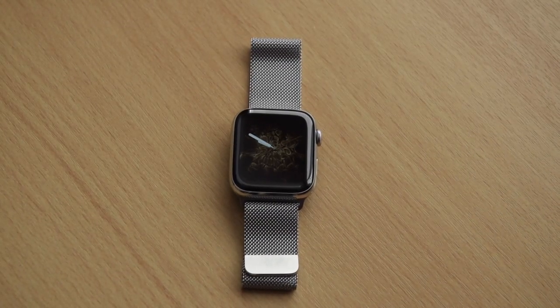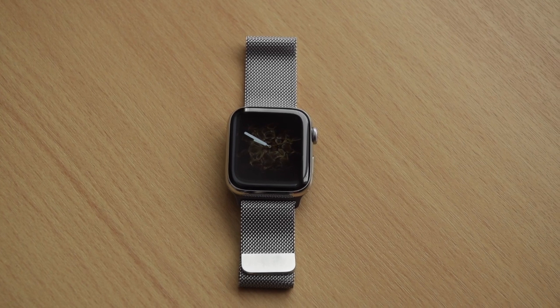The two products are quite different. The Series 0 is the aluminium version with no cellular, whereas the stainless steel Series 4 has cellular in it, and I've also got a very nice Milanese loop band. When it comes to cost, the Series 4 was nearly three times the price, so they're poles apart when comparing them, but of course they are both watches.